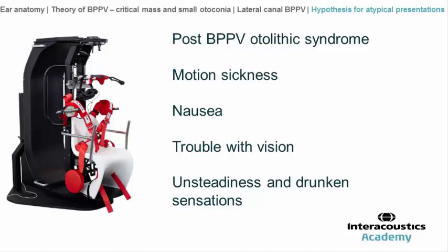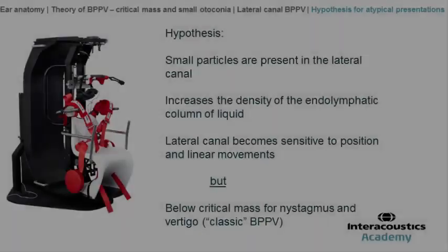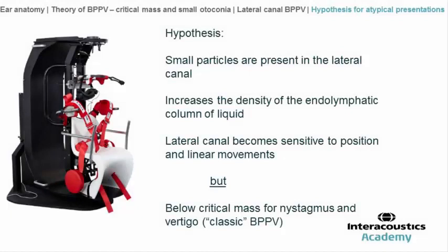We regularly observe some symptoms after patients have been treated for posterior canal BPPV, and we like to call this post-BPPV otolithic syndrome. Some patients also present motion sickness that could be linked to canalic disorders. We commonly see nausea, troubled vision, sometimes unsteadiness and drunkenness sensations. The hypothesis is that it could be linked to the presence of very small particles, especially in the lateral canal.